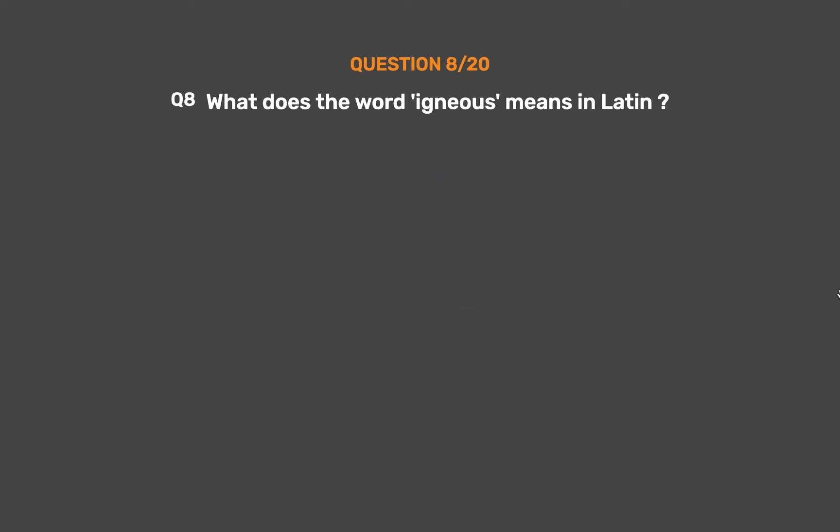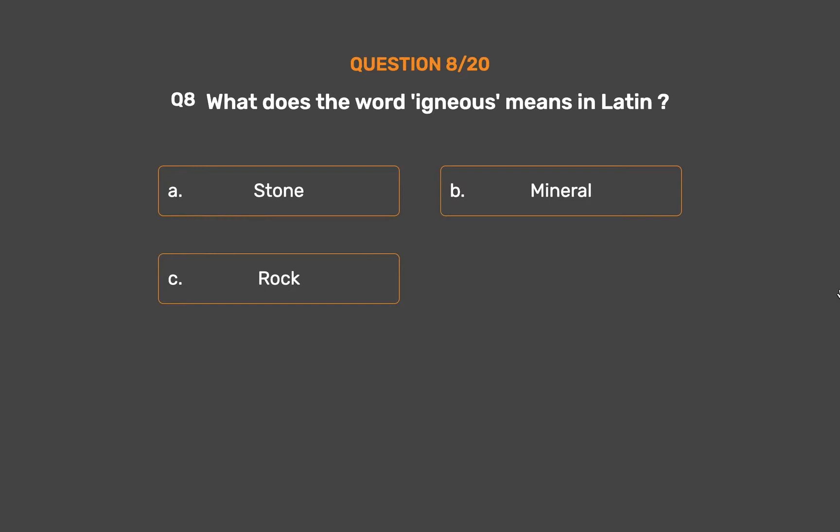Question No. 8. What does the word igneous mean in Latin? Option A: Stone. Option B: Mineral. Option C: Rock. Option D: Fire.